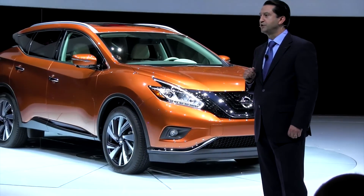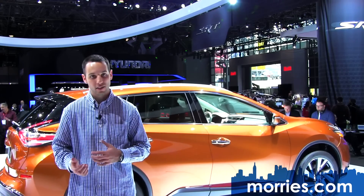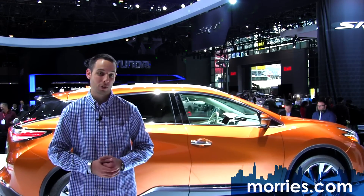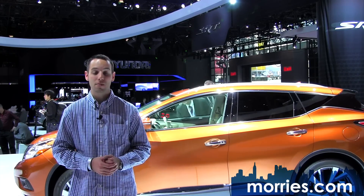The 2015 Nissan Murano will offer four grade levels and goes on sale late 2014: S, SV, SL, and a Platinum edition. It is notable that this is the first Murano assembled at Nissan's Canton, Mississippi plant.